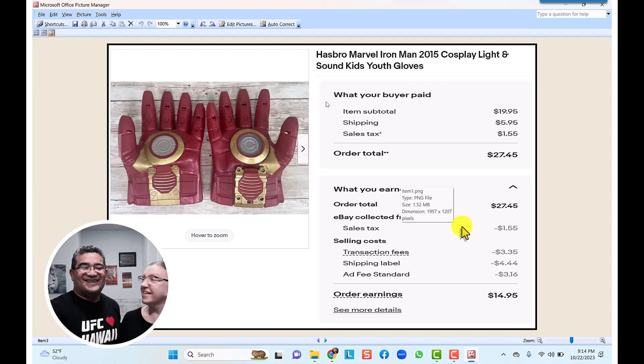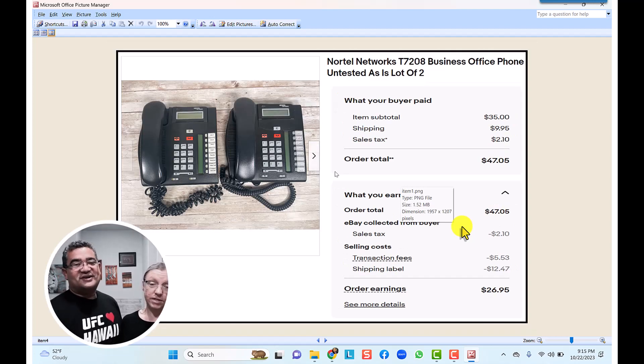The Haggra Marvel Iron Man 2015 cosplay with light and sound — we found it at the Goodwill bins under electronics. We ended up selling it for $20 with $6 shipping, so $27.45 total. After shipping and everything, we made $14.95 on this item — a great find.